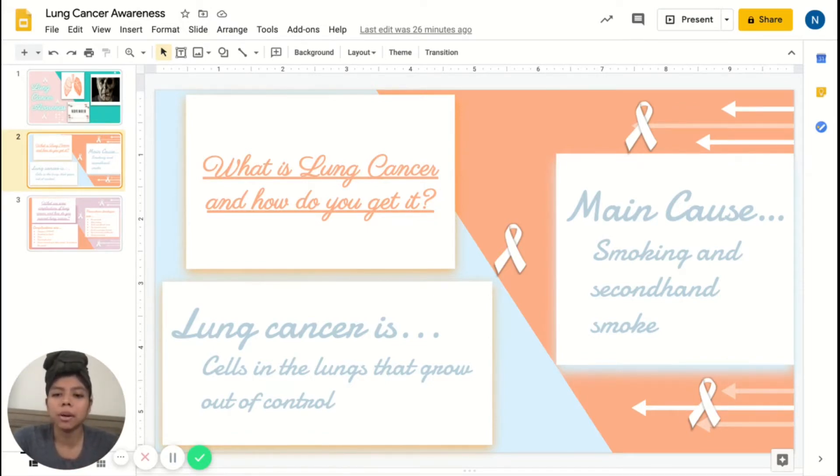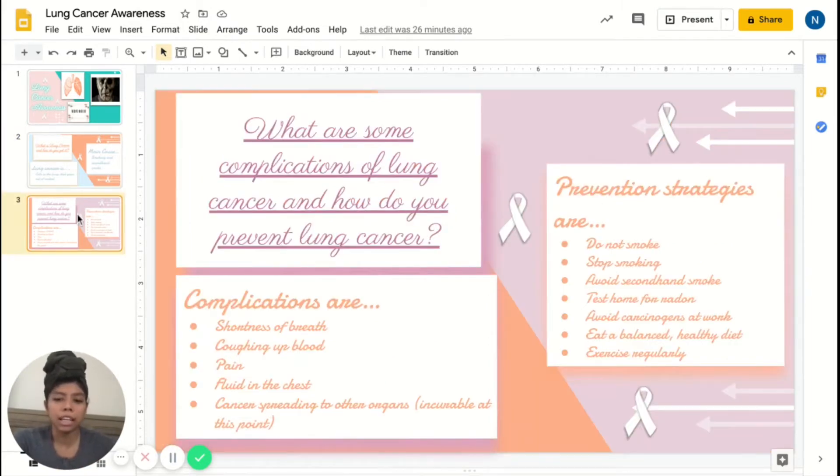Now let's talk about the complications associated with lung cancer, and then we'll cover prevention strategies. One complication is shortness of breath — when cancer begins to block your airways, you will definitely experience shortness of breath.